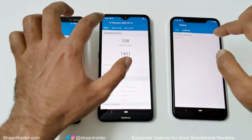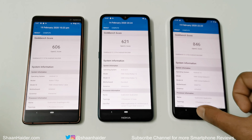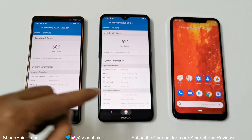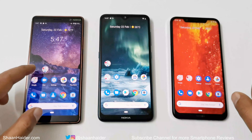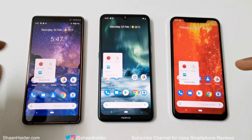For the Geekbench 5 Compute test, the Nokia 8.1 wins with 846, followed by the Nokia 7.2 with 621, and the Nokia 7 Plus at 606 in third place. Considering both CPU tests and the Compute test, the overall performance of the Nokia 8.1 is better — it wins two out of these three tests. Though ultimately it's up to you how you weigh the results.